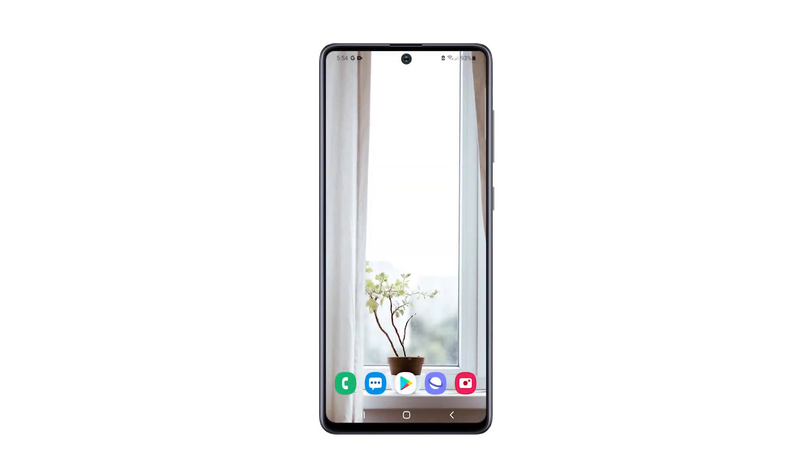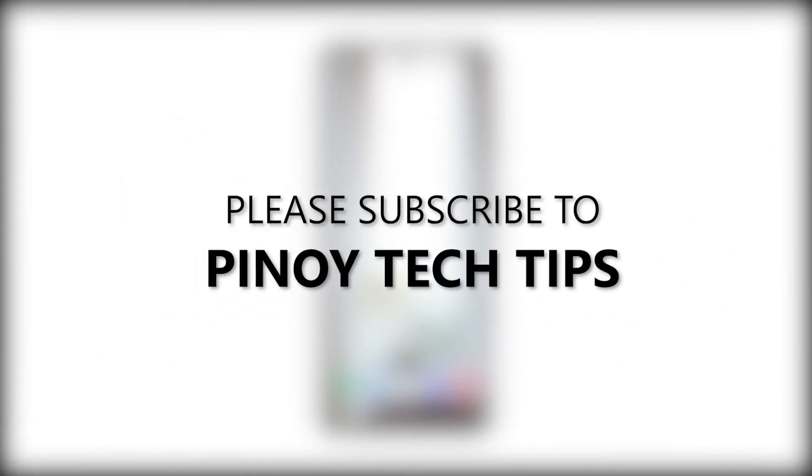Tap Done to proceed with the factory reset. Once the reset is complete, set up your Galaxy A51 as a new device. We hope that this guide can help you. Don't forget to subscribe to our channel and enable notifications so that you'll be notified when we publish new videos. Thanks for watching.